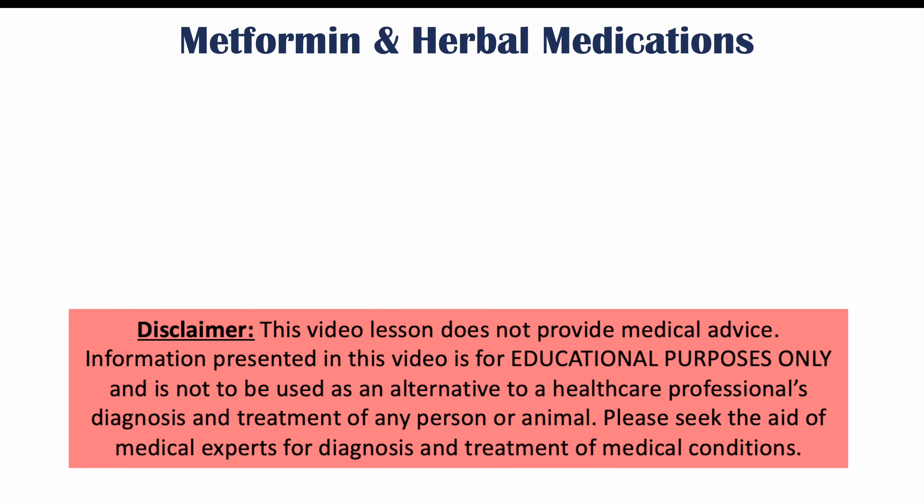Hi everyone, welcome back to another lesson. We're talking about herbal medications you should avoid if you're taking metformin. We're going to talk about six different herbal medications that should be avoided if you're taking metformin and other anti-diabetic medications.